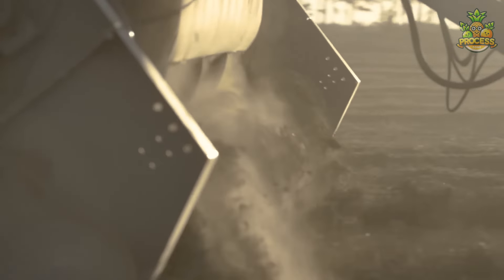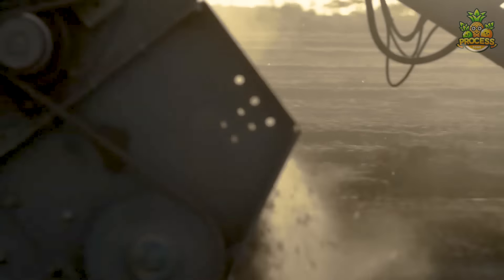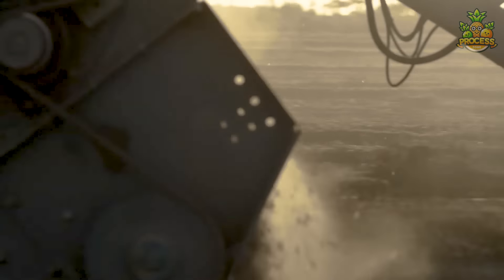Here comes those bulky mechanical friends to do this job way much easier than it seems. It picks up the dried plants, separates the peanuts from other debris, and collects them in a hopper.